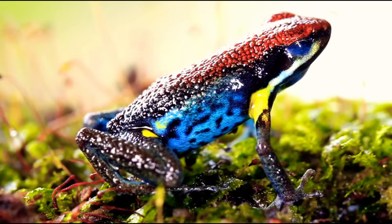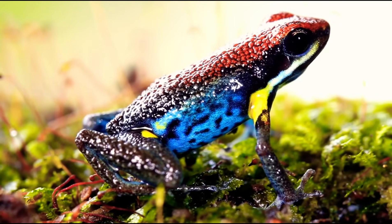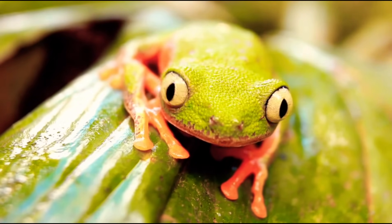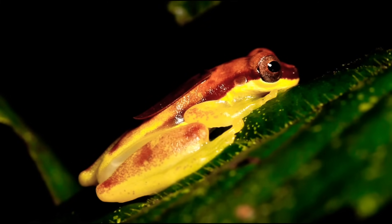There are over 8000 species of amphibians worldwide, and 90% are frogs. They are found on every continent. Frogs come in many different colors.